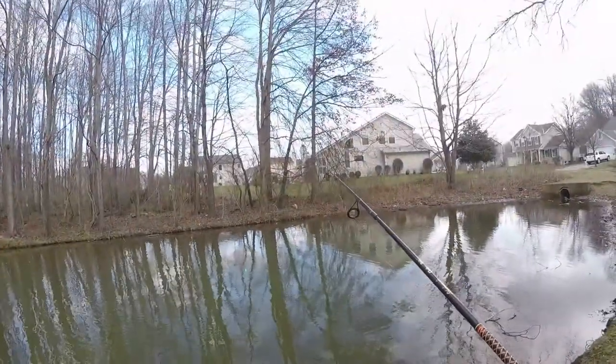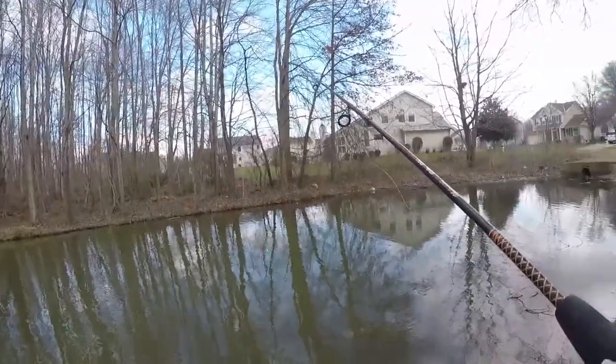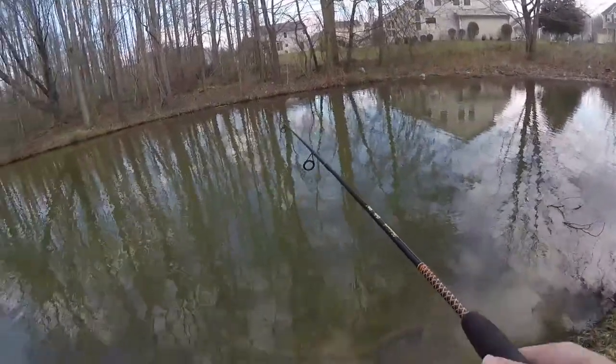I'm doing all species today. Already there's a bite, so let's see if I can get this little sucker in.